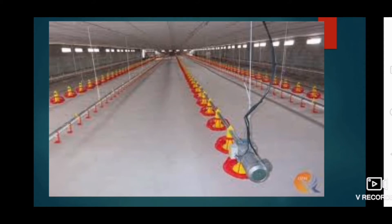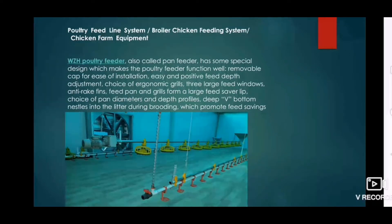You may see these are the automatic feeding systems — poultry feed line system, broiler chicken feeding system, chicken farm equipment. These are also called pan feeders, which have a special design that makes the poultry feeder function well. Features include: removable cope for ease of installation, easy and positive feed depth adjustment, choice of ergonomic grills, three large feed windows, anti-rake fine fins, feed pond and grills forming a large feed saver lip, choice of pan diameters, and a deep V bottom that nestles into the litter during brooding to promote feed savings.